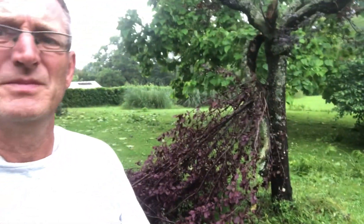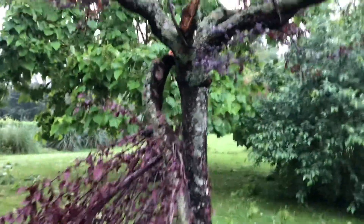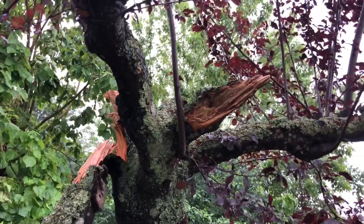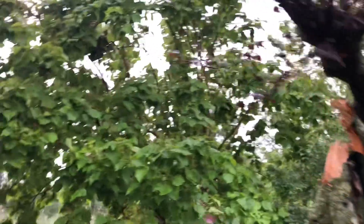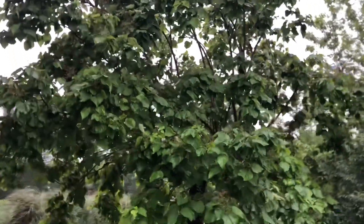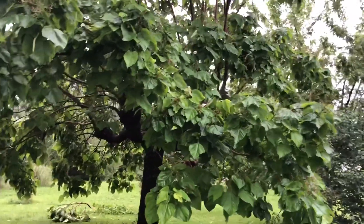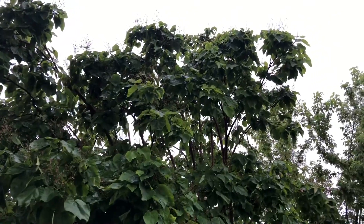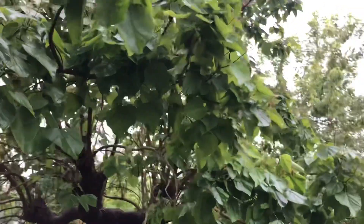We've lost this tree. We've lost two branches from this. The Indian bean tree, which is just in flower, has had lots of branches ripped off of it. You can see right through the top — it's taken a lot of them down I think.